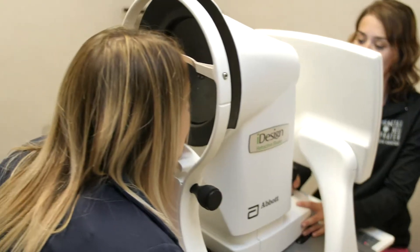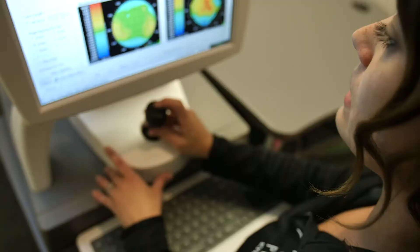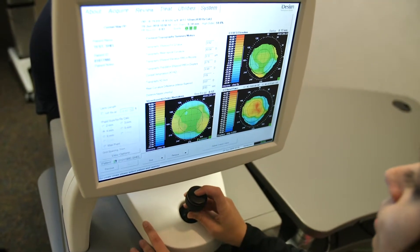Wavefront is the newest advance in our LASIK technology. The system takes a customized profile of your eye to help treat what's called higher order aberrations in your eye. That provides an even higher quality of vision than the technology that we've been providing for years, which already provides great outcomes.